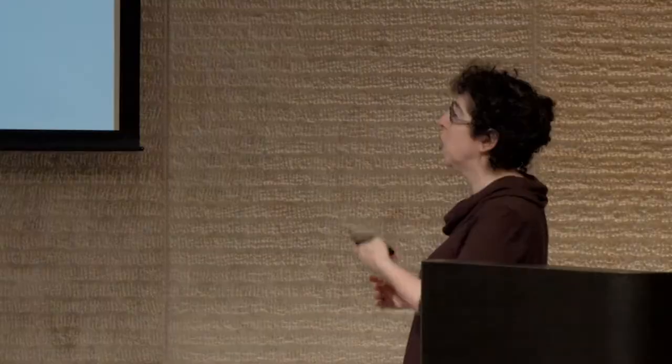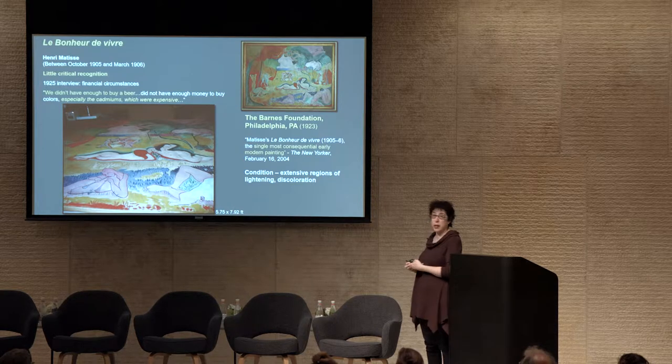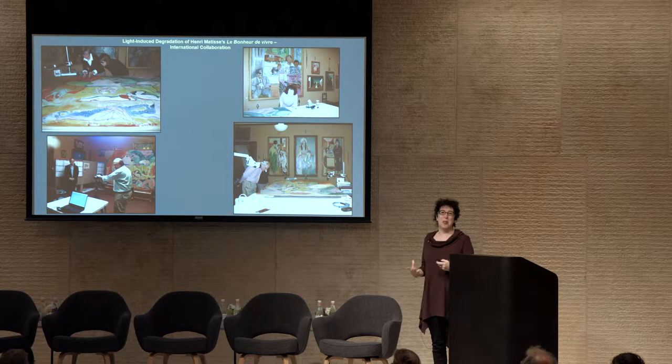Le Bonheur de Vivre has been called recently 'the single most consequential early modern painting,' and it's tremendous in terms of its impact on modern art. Unfortunately, as Barbara showed us, the condition has extensive regions of lightening or fading and also discoloration. We came to visit the Barnes in November of 2006 and — like Angelica Rudenstein — walked into the room and said, 'Everyone knows chrome yellow is unstable, this is going to be chrome yellow, this project is going to take about six hours.' Ten years later, here we are.